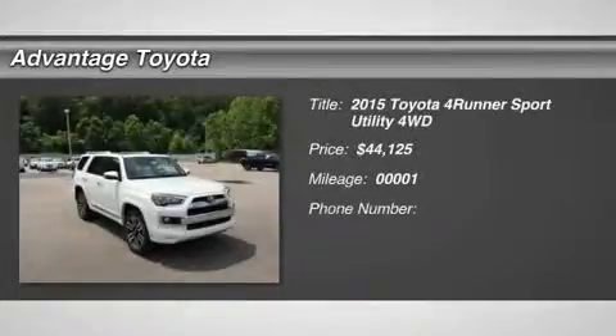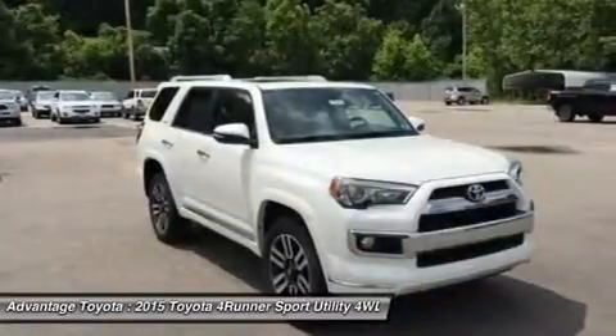A family commuter on the weekdays and off-road adventurer on the weekends, the 2015 Toyota 4Runner can truly do it all.